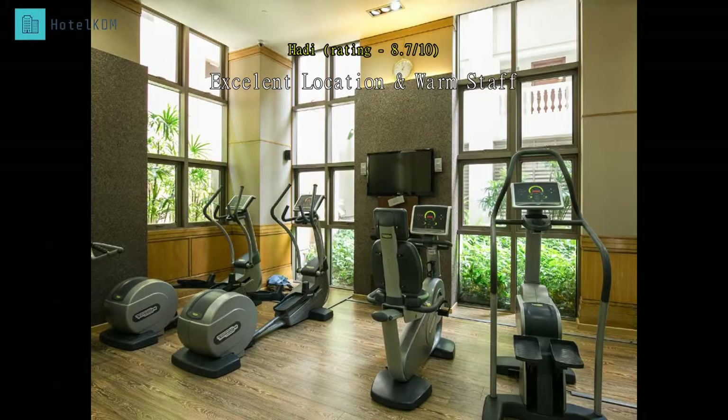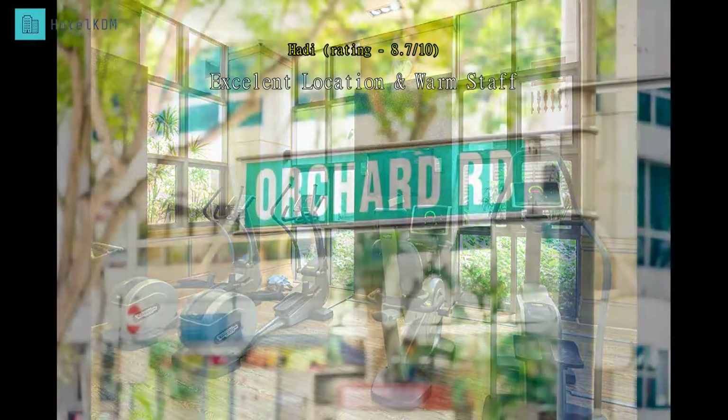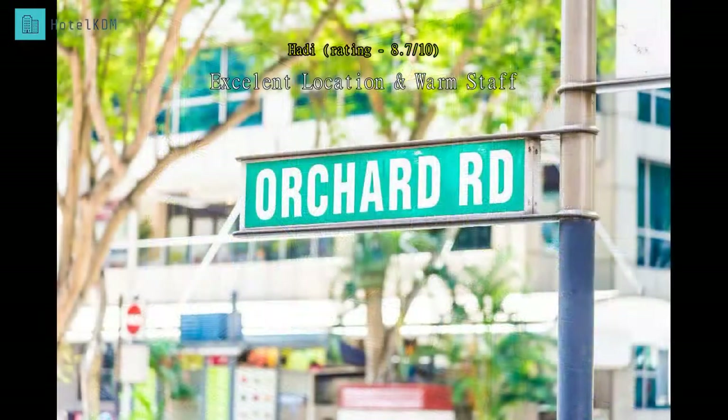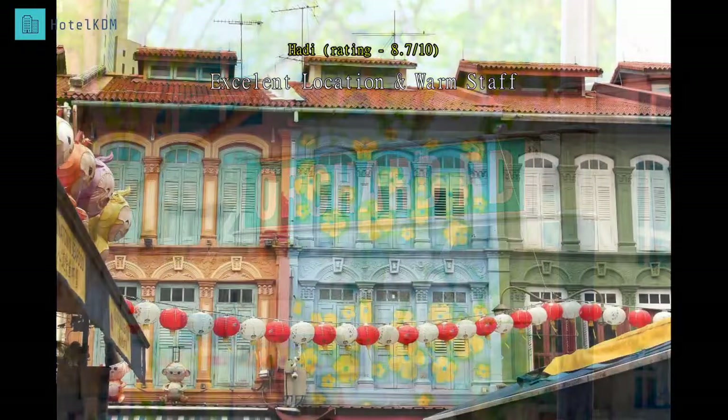Despite the small unit compared to other service apartments in the Orchard area, the location is super. MRT station, food courts, and shopping centers are just steps away from the front door. Definitely a prime location.